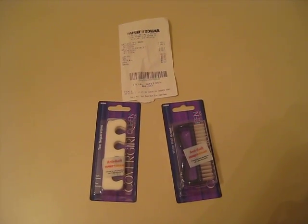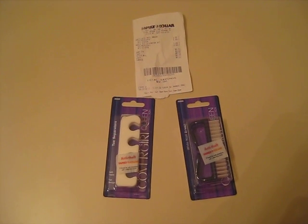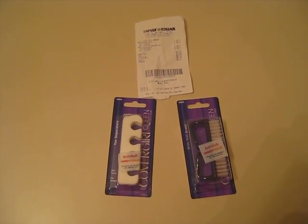Hey guys, it's Erica. Another video — I think this is the last one of the night. It's still October 8th and this is from Family Dollar.